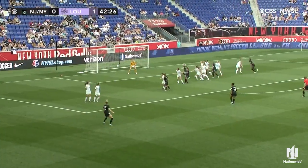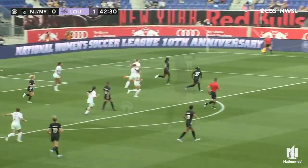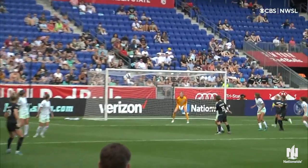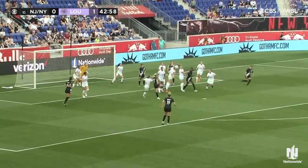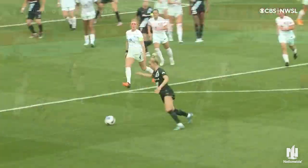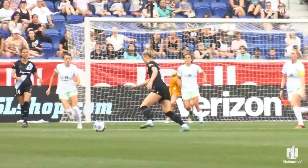Here's Mewis with a driven ball in, going for goal — it's pushed off the crossbar. Catching Katie Lund out. Well, another important save from Lund because she absolutely was caught out. Chrissy Mewis, well done to send it off the crossbar and out for another corner. All sent in towards the penalty spot again — falls for Mewis, off the crossbar. Two crossbars for Mewis. It just won't happen for Gotham as of yet.